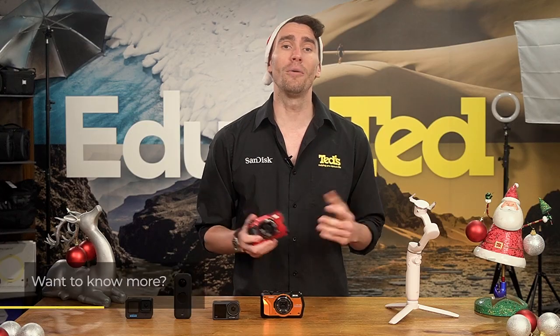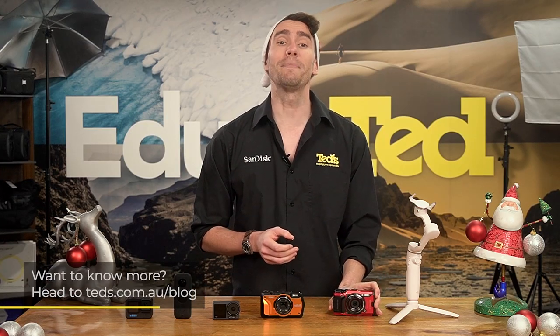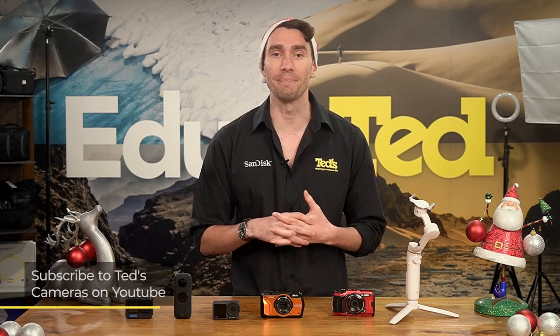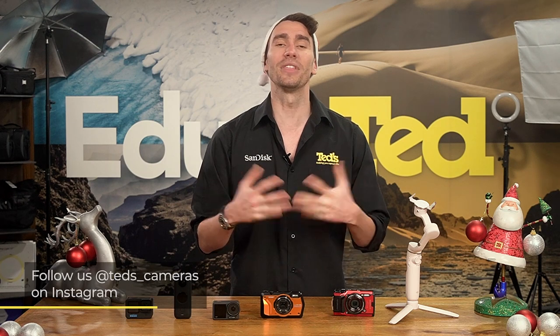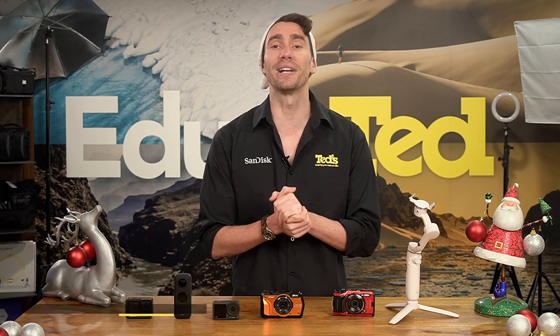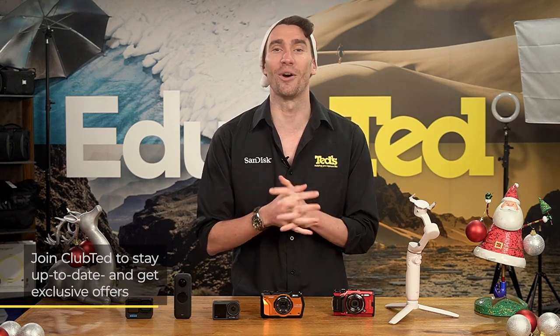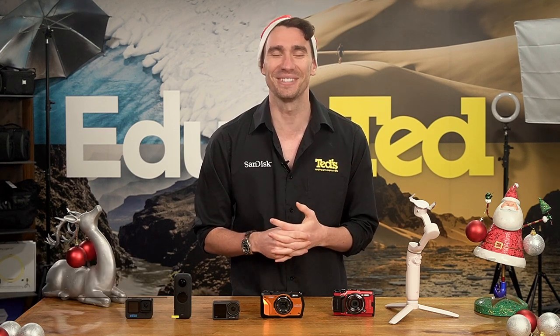If you want to know more, head to tedds.com.au/blog, or keep updated by subscribing to Tedds on YouTube or following Tedds on Instagram at Tedds underscore cameras for all the latest Tedducation. You can also join Club Tedd to stay updated on the latest news and content, as well as be eligible for all Club Tedd only offers. Thanks for watching, we'll see you next time.